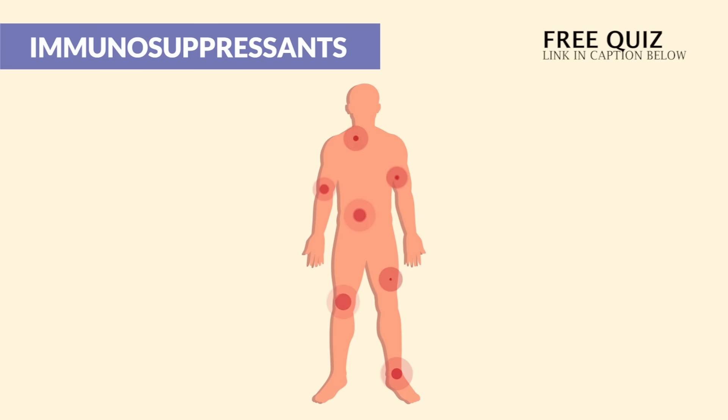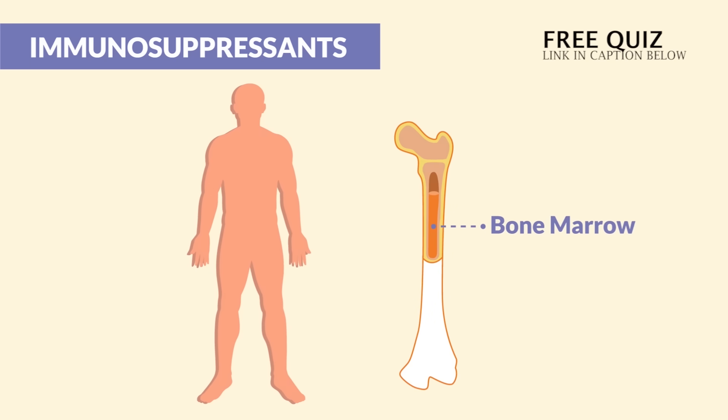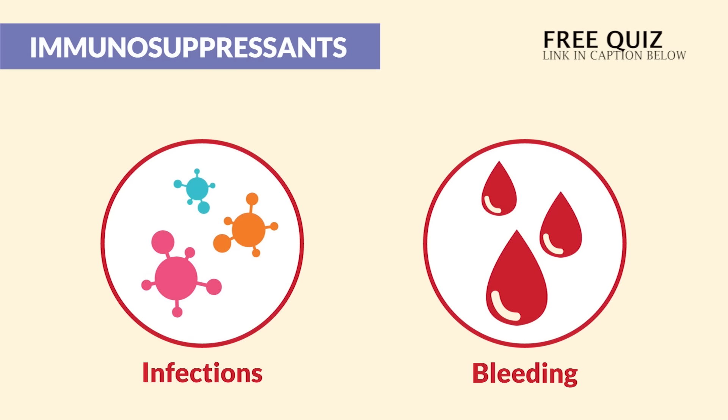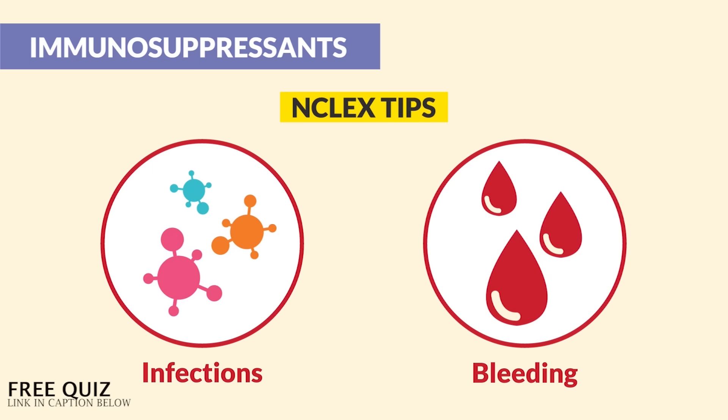The good news is the body stops attacking itself. But the bad news is we get bone marrow suppression with immunosuppressants, meaning we have a big risk for infections and a high risk for bleeding. Please focus on those two things — the two biggest test tips for immunosuppressants, where the immune system is suppressed.